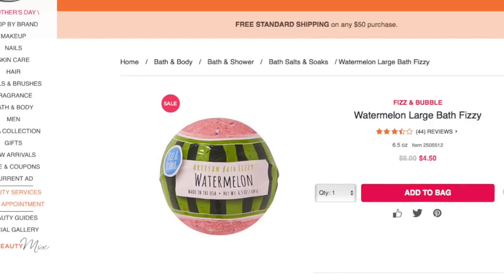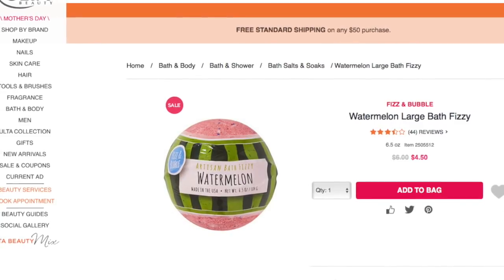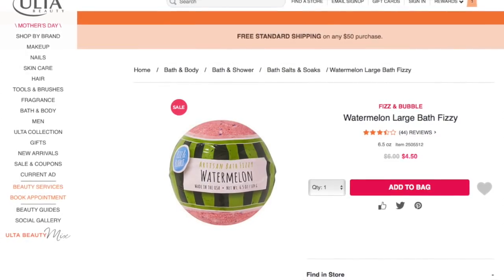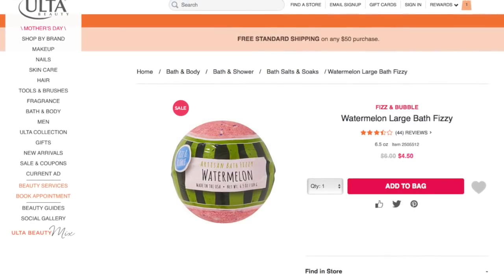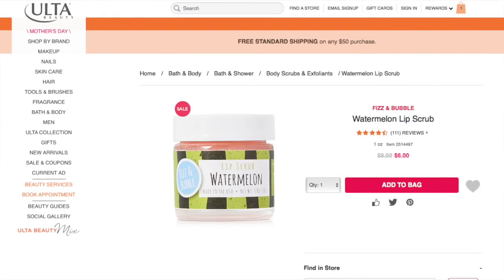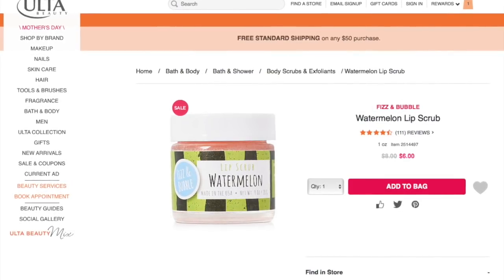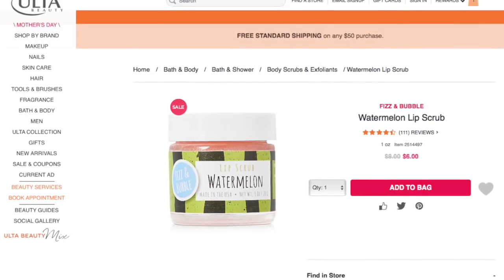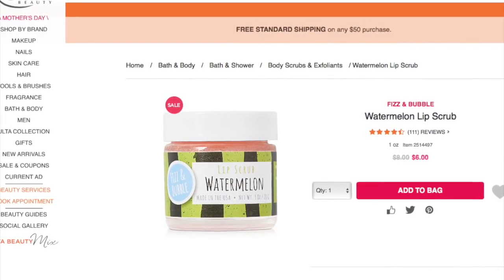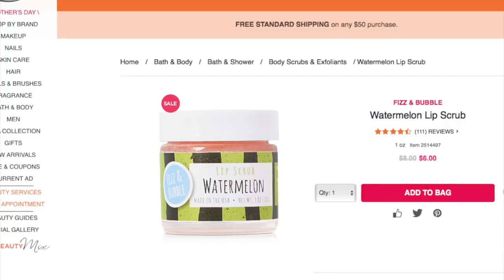For summer, I had to pick this watermelon scented bath fizzy — it really caught my attention. I've never tried any bath or body care where something is watermelon scented, but it sounds so delicious and the packaging is so cute. This is on sale for $4.50, normally $6. Fizz and Bubble also has a watermelon lip scrub, and it sounds so delicious. This is also on sale this week on Ulta.com. They have a nice variety of lip scrub flavors — I know these must taste amazing and I'd really like to try one.